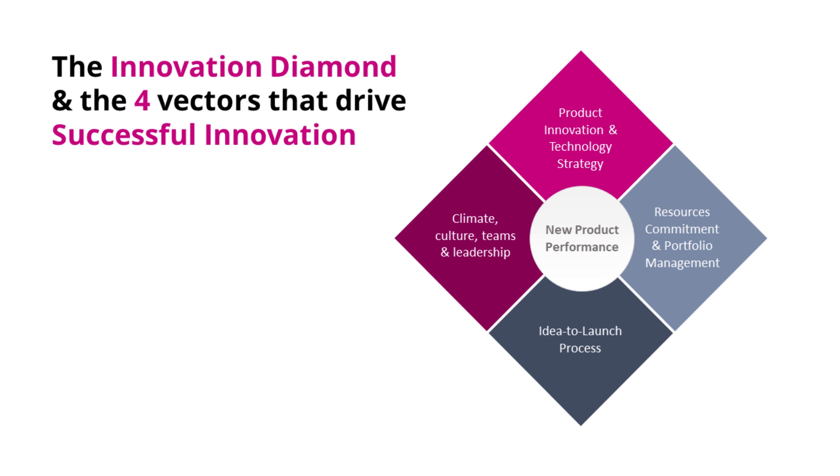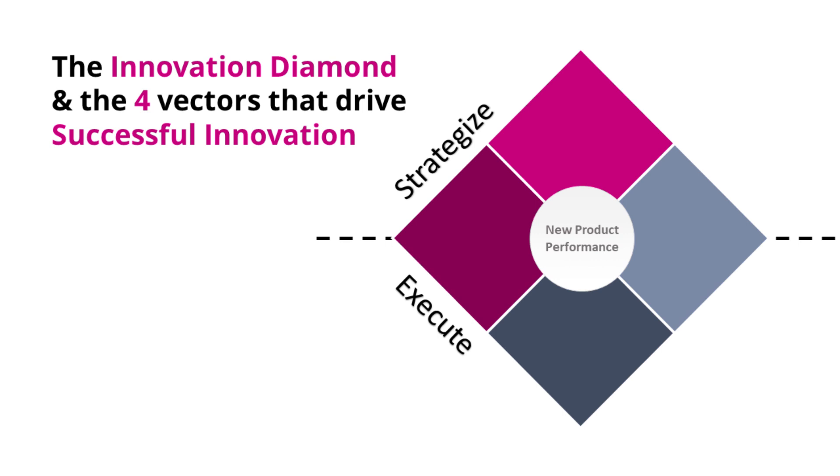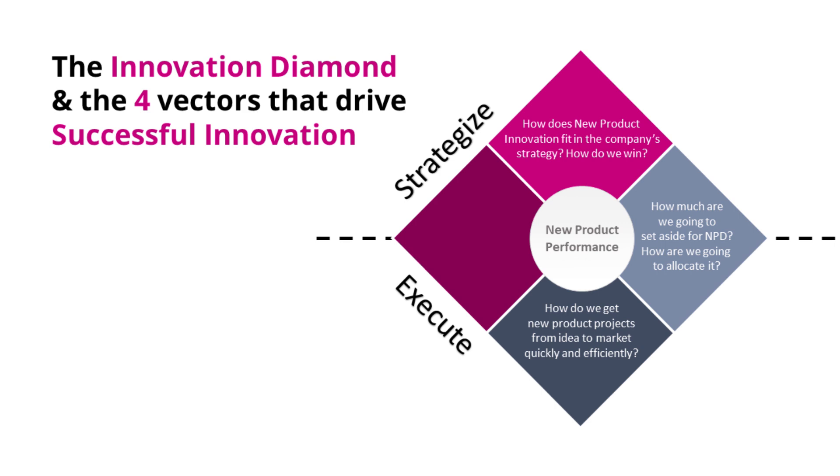So these are the four elements common to successful businesses. As a sanity check, you might want to judge yourself on each of these: Do we have a well-articulated, robust, and right-on product innovation and technology strategy? Do we have a portfolio management system that helps us make the right investment decisions? Do we have an effective, up-to-date, proficient, well-oiled, adaptive, agile, and accelerated idea-to-launch process? And finally, do we have the right climate, culture, and leadership? These are the four keys to success.